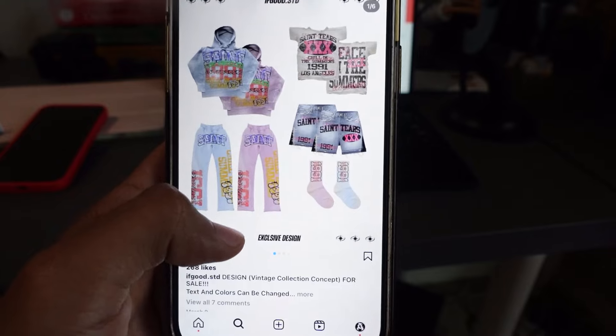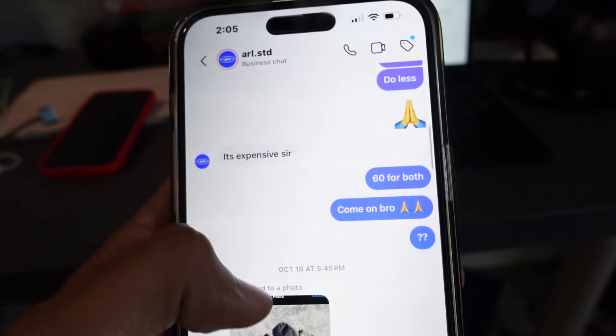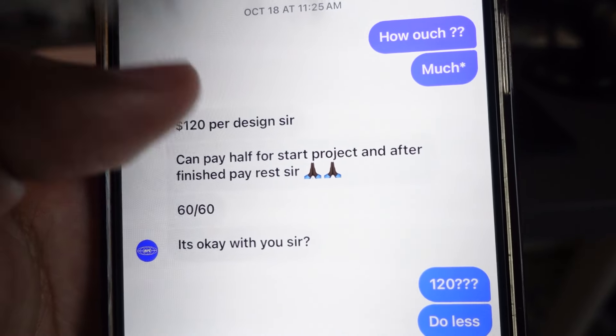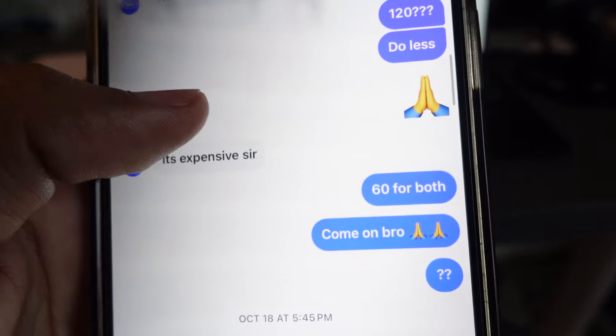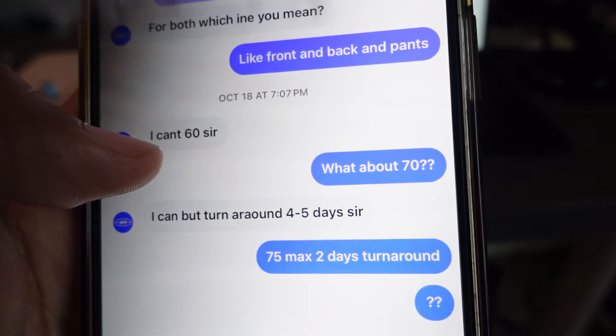A lot of these people are just DMing, so what you want to do is message them. They'll start off like 'hi,' and you just ask them for commission work. So like it says $120 for a design.